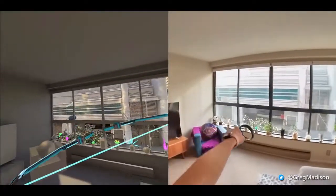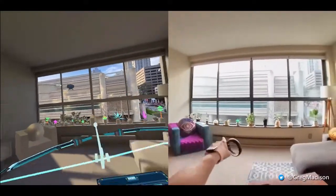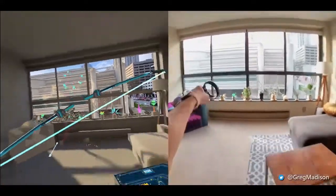This person put their entire room into a virtual reality game so they don't have to worry about bumping into anything.